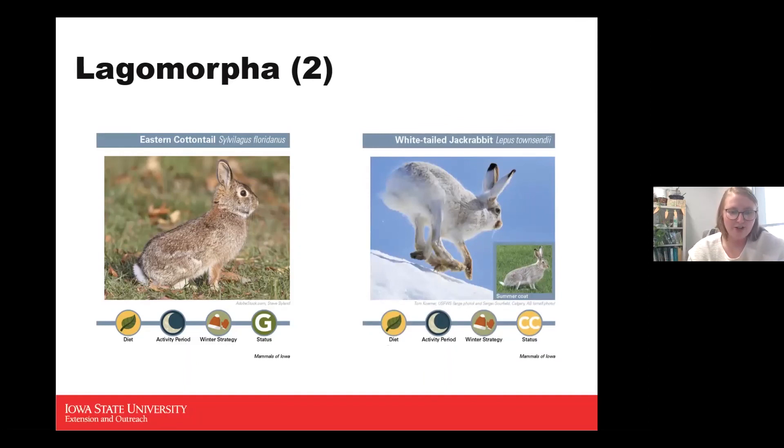Now the white-tailed jackrabbit is only possibly found in Woodbury County and is not a very common rabbit here. They're an herbivore, nocturnal, active during winter, and are considered a conservation concern. Their habitat is primarily grassland, and with the loss of grassland has come a loss of white-tailed jackrabbit population — they're more of a northern Iowa rabbit.